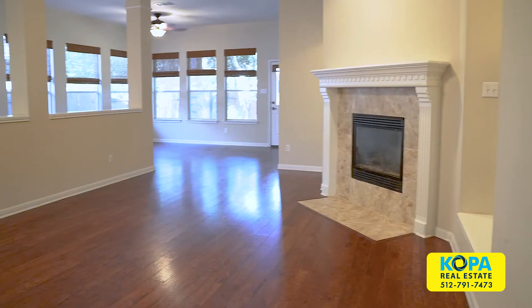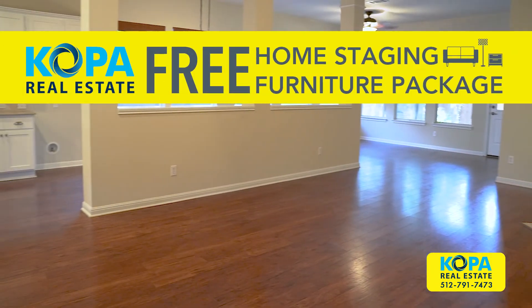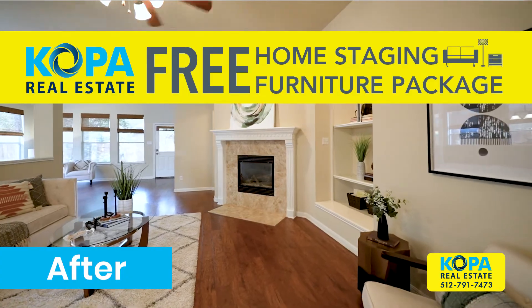Many of our clients take this option, especially because we're able to stage their home with our free home staging furniture package, so selling it doesn't look empty.